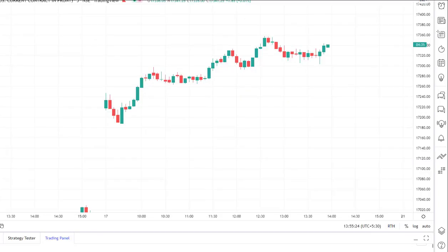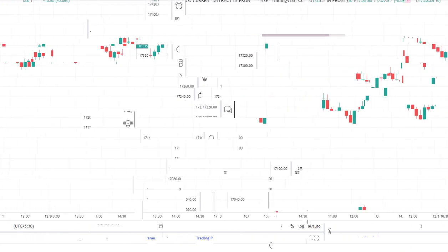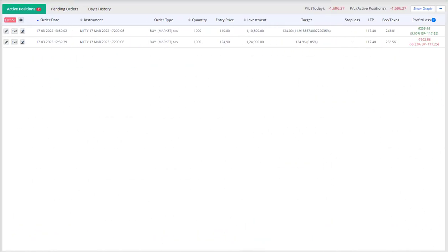What we did was we entered another buying position from this area, hoping that the price would reach 17,360 levels. And since the day was expiry, there was a higher chance of premium erosion. So we kept our targets very close by for both of the trades.